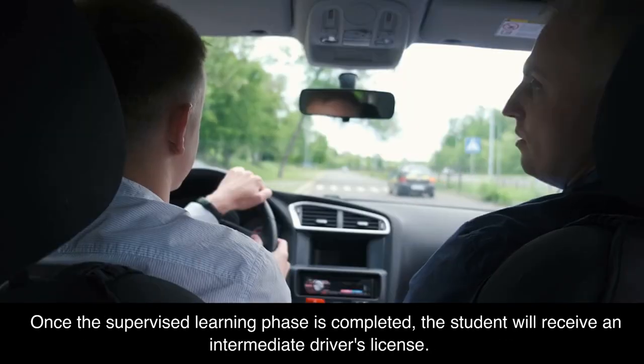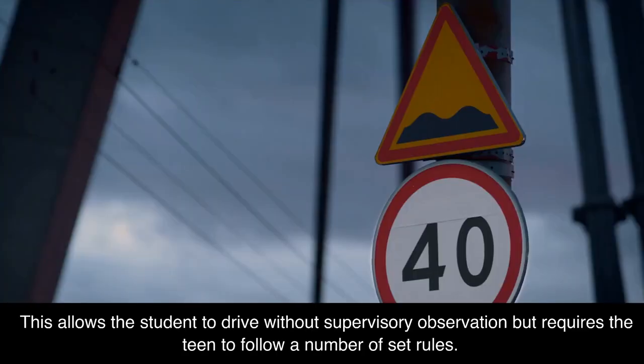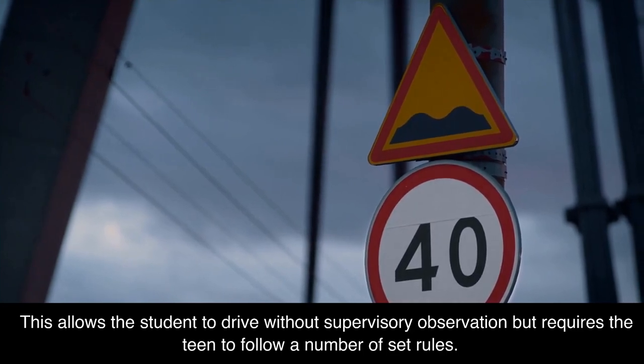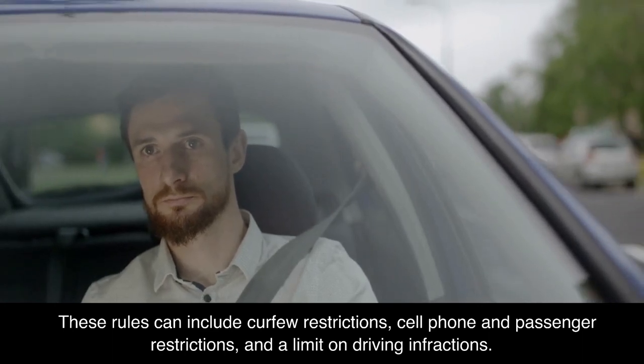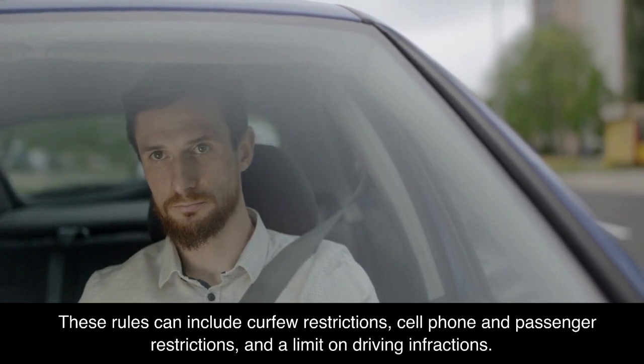Once the supervised learning phase is completed, the student will receive an intermediate driver's license. This allows the student to drive without supervisory observation, but requires the teen to follow a number of set rules. These rules can include curfew restrictions, cell phone and passenger restrictions, and a limit on driving infractions.